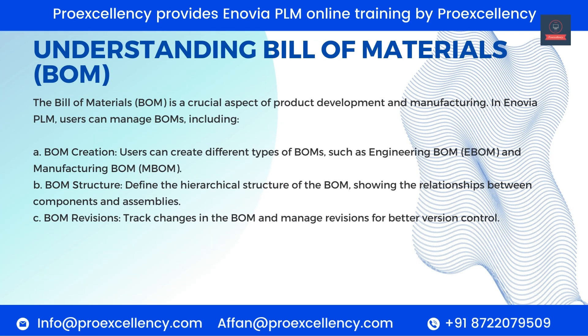Understanding Bill of Materials (BOM). The Bill of Materials is a crucial aspect of product development and manufacturing. In Enovia PLM, users can manage BOMs including: BOM Creation — users can create different types of BOMs, such as Engineering BOM (EBOM) and Manufacturing BOM (MBOM). BOM Structure — define the hierarchical structure of the BOM, showing the relationships between components and assemblies. BOM Revisions — track changes in the BOM and manage revisions for better version control.